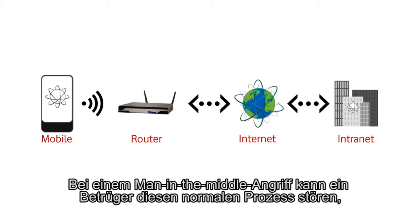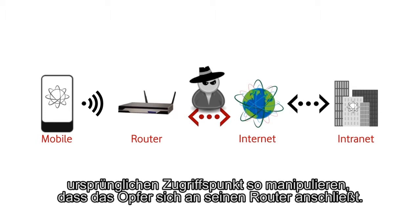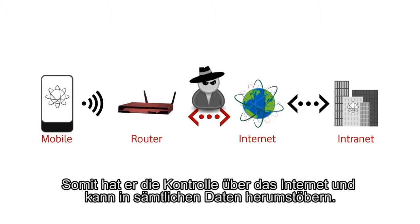In a man-in-the-middle attack, a malicious individual can subvert this regular process by making access points unavailable to specific users. The attacker can then spoof the original access point and force the victim to connect to their own router and subsequently control their version of the internet and sniff all their traffic.